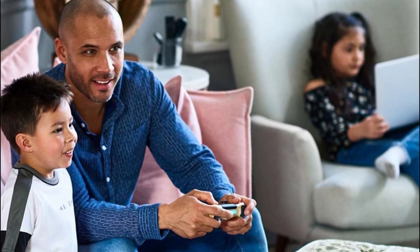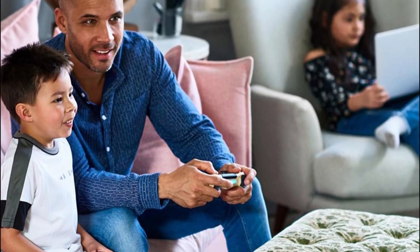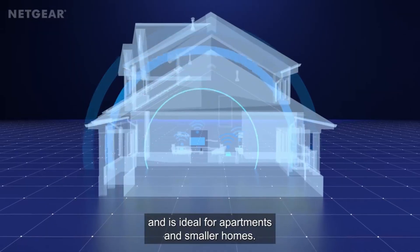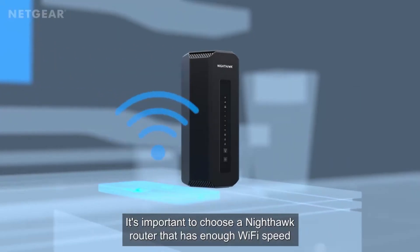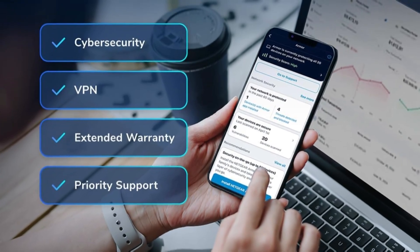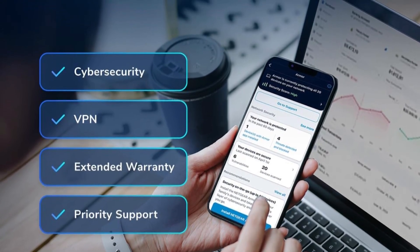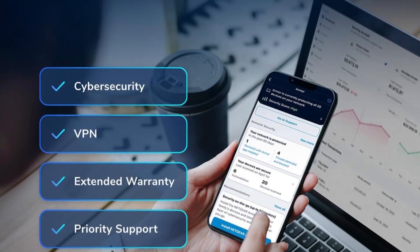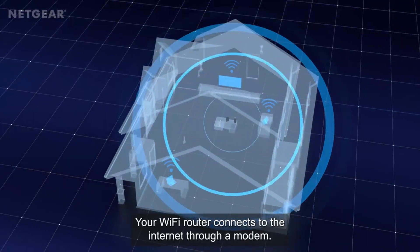This device replaces your modem and router, potentially saving up to $168 per year in rental fees. Netgear Armor delivers advanced security features including protection against malware, hackers, and identity theft, with a 30-day trial included. Setup and management are simple via the intuitive Nighthawk app. Ideal for high-speed cable plans, this router ensures fast, secure, and reliable internet for home networks.